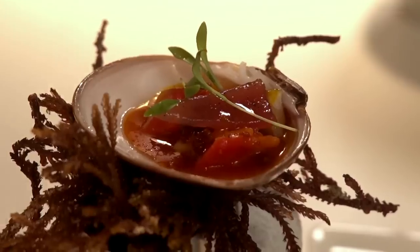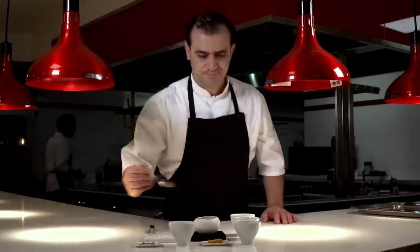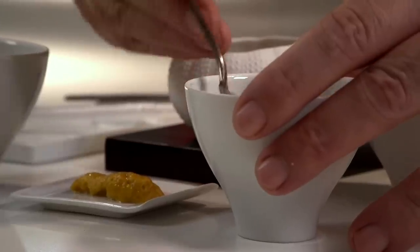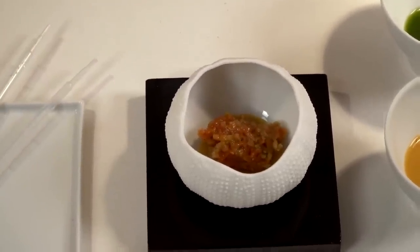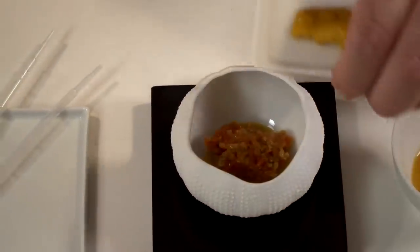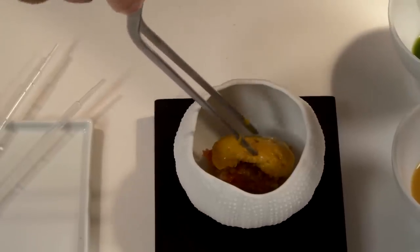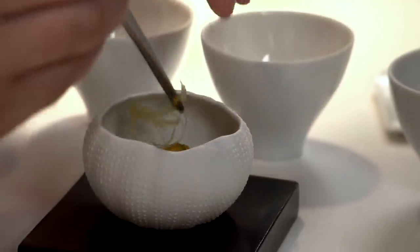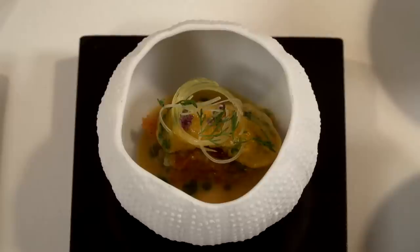A dusting of Xcatique chili powder finished the third course. For my fourth course, Jonathan did his own take on fish a la vera cruzana. It started with a diced mixture of tomatoes, capers, and olives — those are the vera cruzana flavors — and then on went sea urchin, his own personal twist on this iconic dish. To top it all off, he added finely shredded onions and wild cilantro leaves.